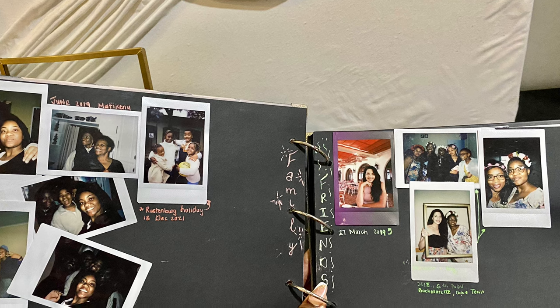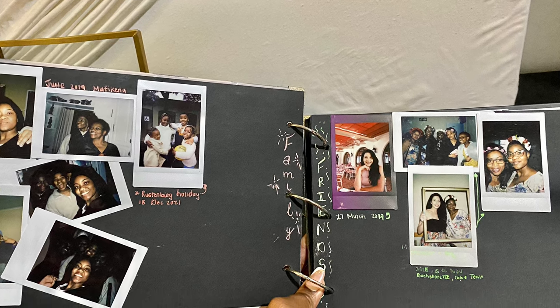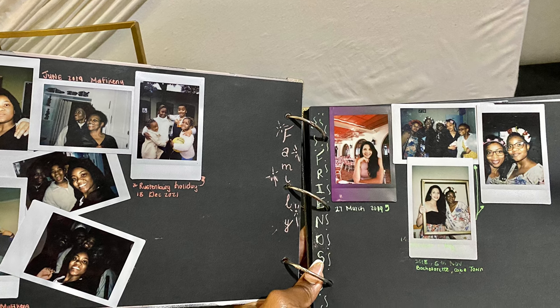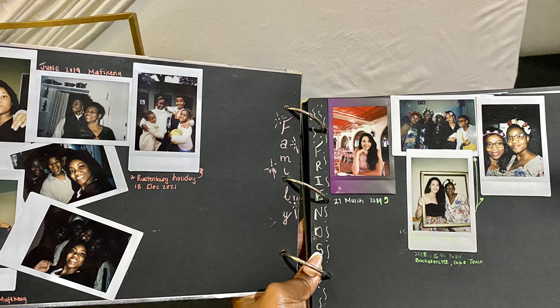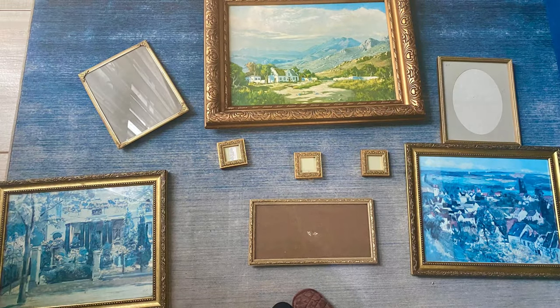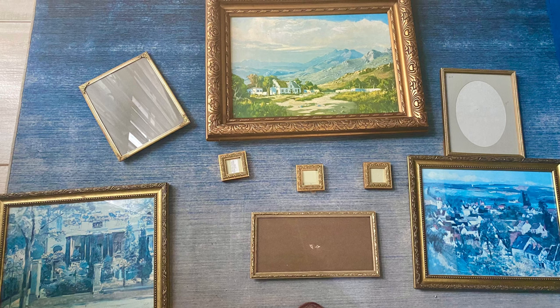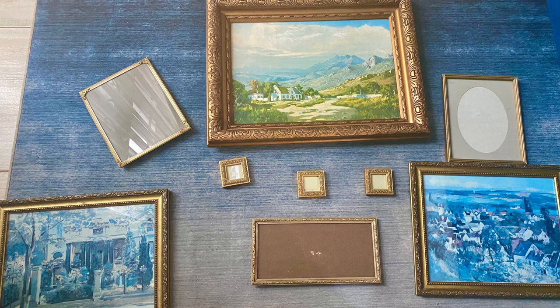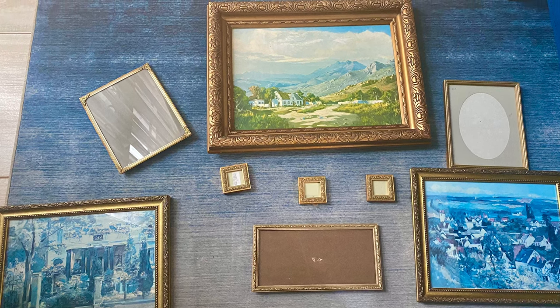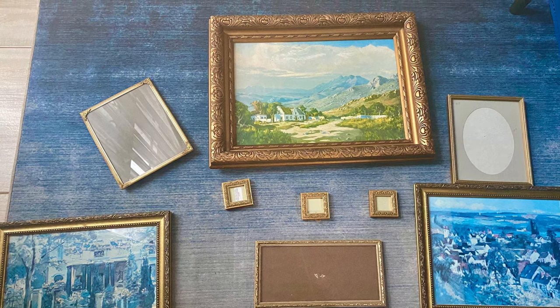We've made it to the very end of the video and I'm just going to walk you through my purchases. This is the Polaroid album that I got — I've already started to fill it up. I also got all of these beautiful vintage frames specifically for the gallery wall, and this is the configuration I'm sort of thinking of. I also got the large A1 print for the bedroom, but it's not part of this so I didn't show it.